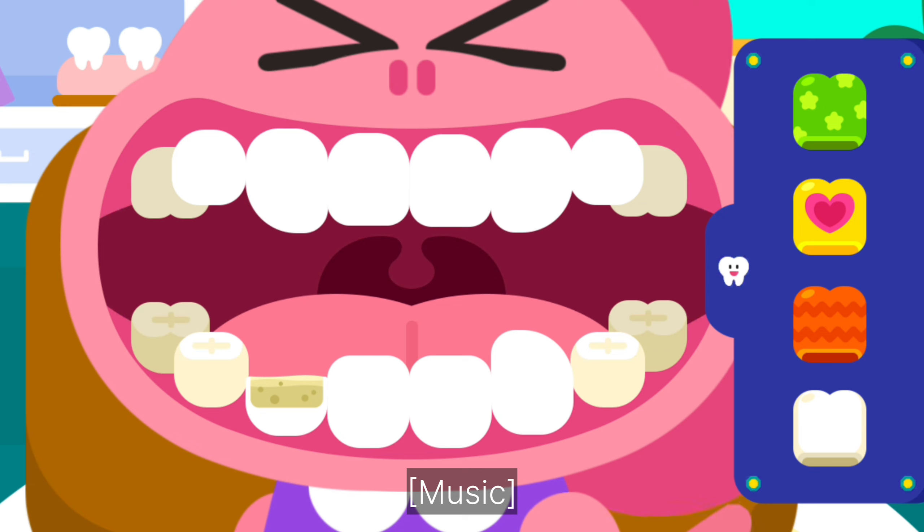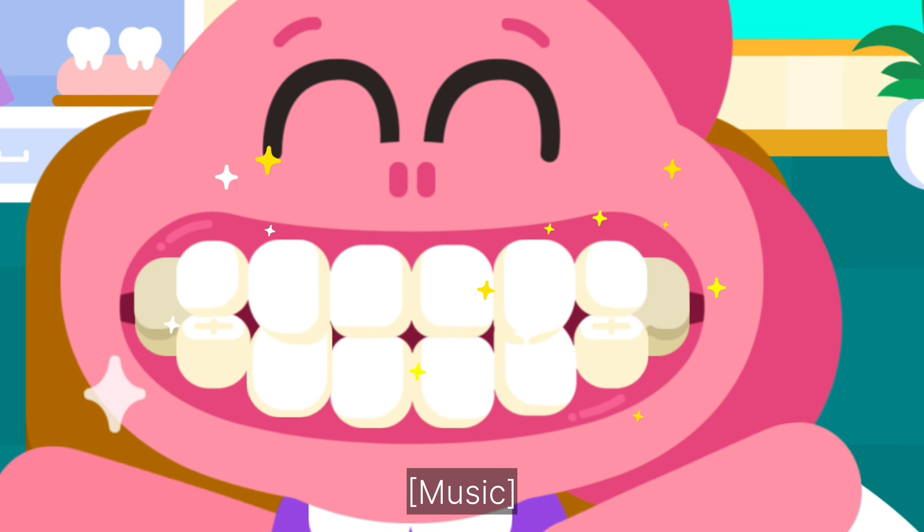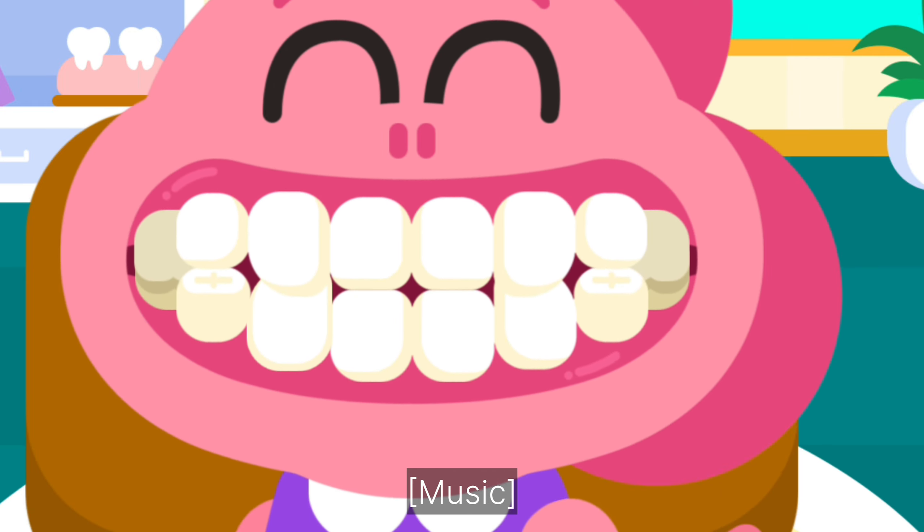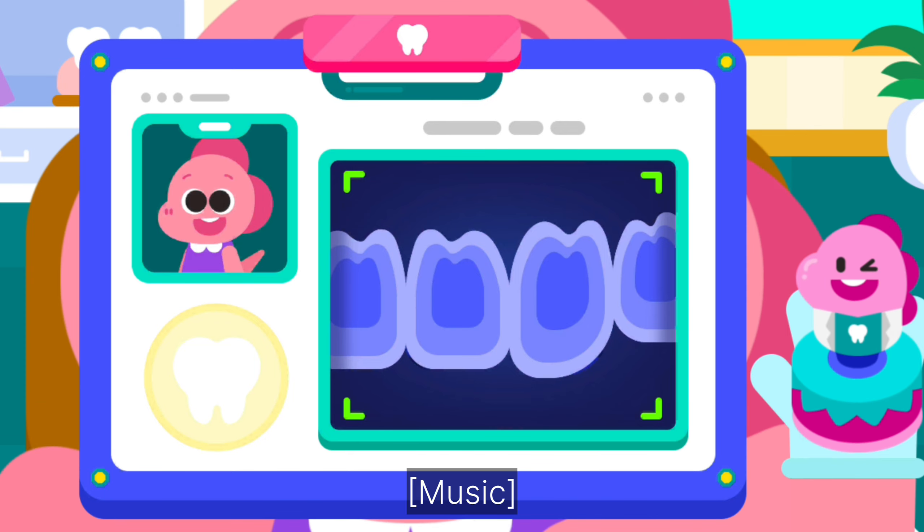Choose a tooth. Yahoo! The treatment is complete.